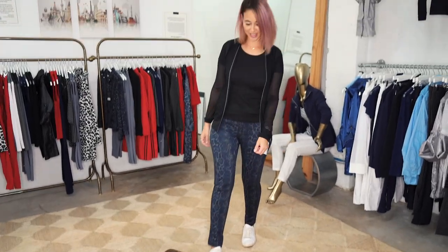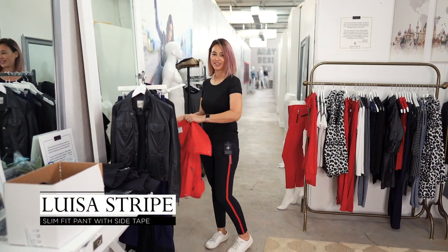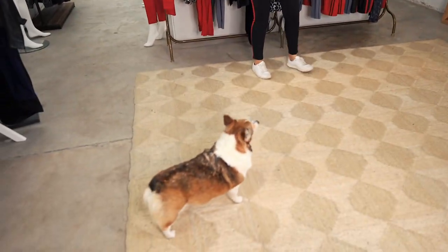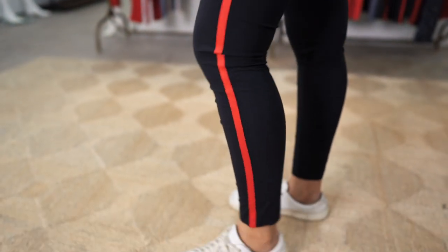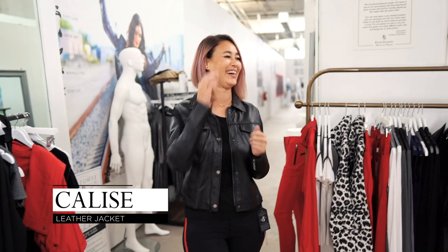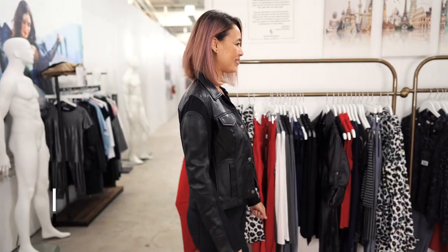Coming out of the dressing room to show the look — that with the red looks great! The pants fit really nicely. I do like this a lot. It feels really nice, like just putting them on makes me smile. It's a good fit in length too — not too short, not too long.